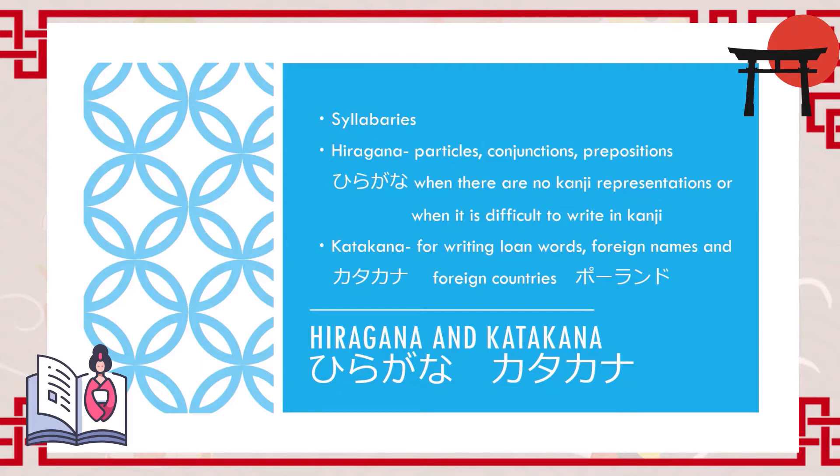Now let's talk about hiragana and katakana. These two kinds of alphabets were created in Japan. They basically represent sounds only, whereas kanji represents its own meaning. Hiragana is very often used for conjunctions, prepositions, and particles, and also when there are no kanji representations, or when it is difficult to write something in kanji.